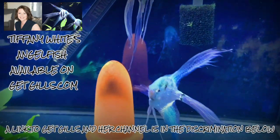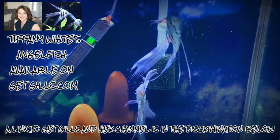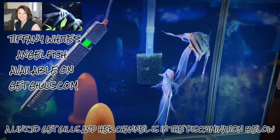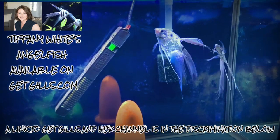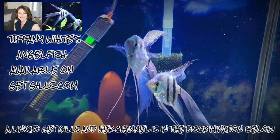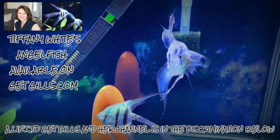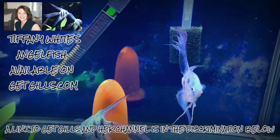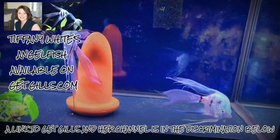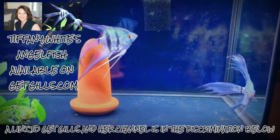That just goes to show how versatile these guys are. You could even argue that with all the different types of finnage and stuff, they're right up there along with goldfish with how much people have messed with them. But since then, there's been a lot of good things come out of it — you have a lot of choices as to the look you want.